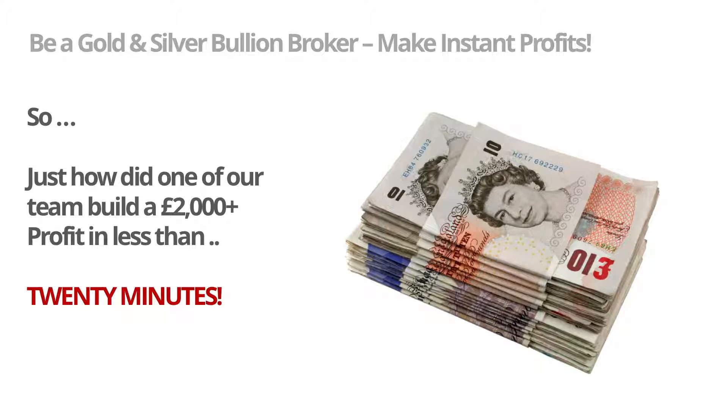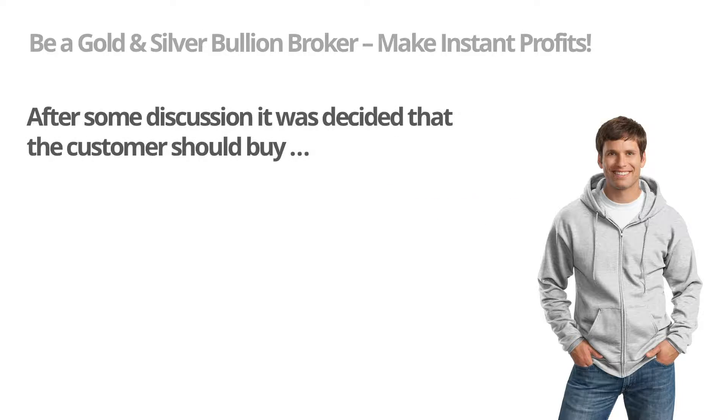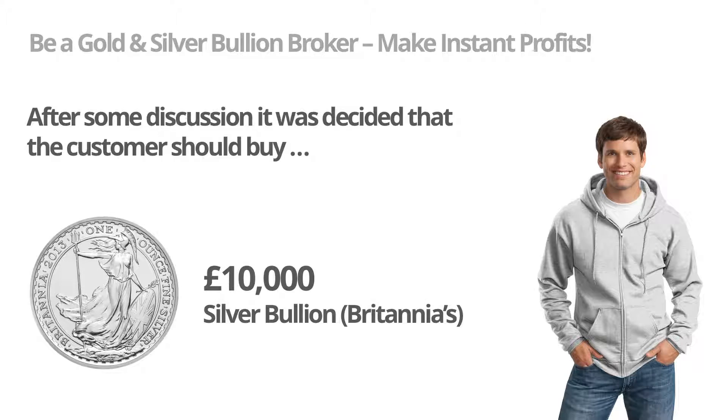So just how did one of our team build a 2,000 pounds plus profit in less than 20 minutes? Here's how. A retail customer — let's call him John — wanted to move some money from their bank into precious metals. After some discussion it was decided that the customer should buy 10,000 pounds worth of silver bullion in the form of one ounce Britannias. These are a beautiful one ounce coin minted exclusively by the Royal Mint in the United Kingdom.